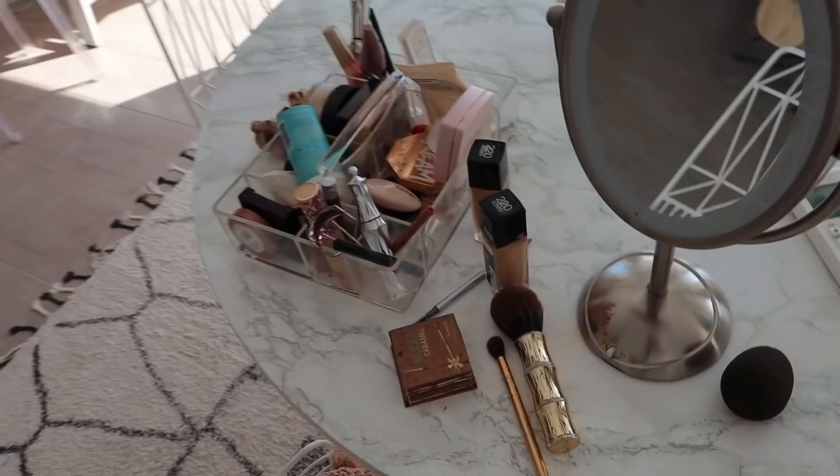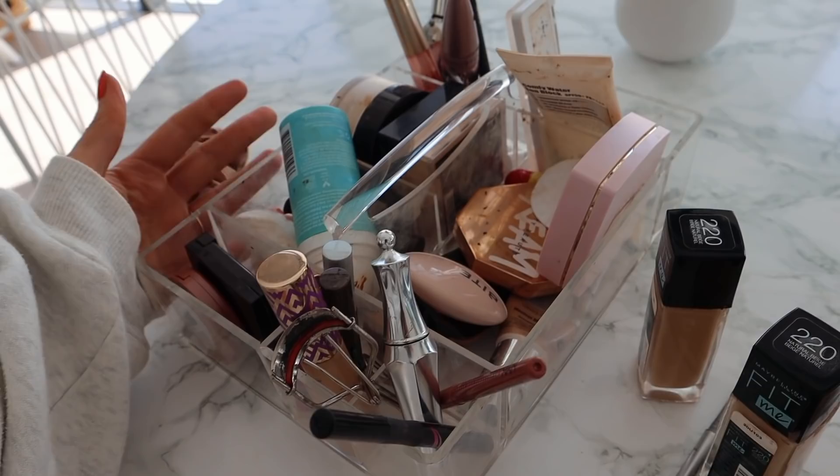I've already half done my makeup so I'm really just finishing it off. This is how I store all of my makeup routine and it's so messy and unorganized. I'm just gonna put a little bit more eyeshadow on, do my eyeliner, do my mascara, and then let's clean these makeup brushes.